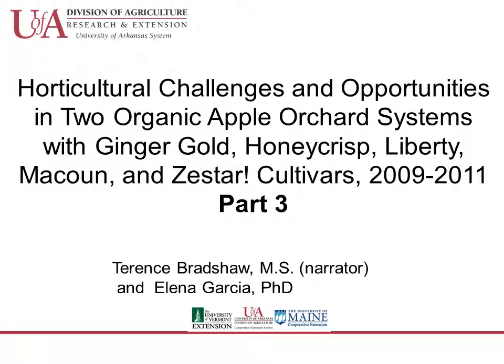Hello, this is Terry Bradshaw, Research Specialist at the University of Vermont. In this third part of this presentation from the 2011 New England Vegetable and Fruit Meetings in Manchester, New Hampshire, I will discuss the horticultural performance of trees in Orchard 2, an orchard that was top grafted in 2006 to the five apple cultivars Ginger Gold, Honeycrisp, Liberty, McCowan, and Zestar. This orchard is located in South Burlington, Vermont, and has been organically managed since 2006.